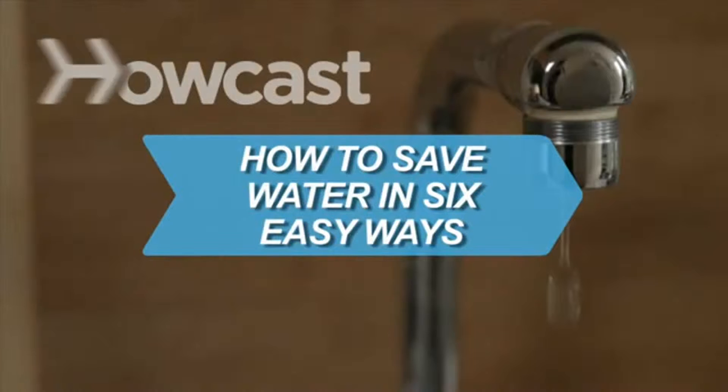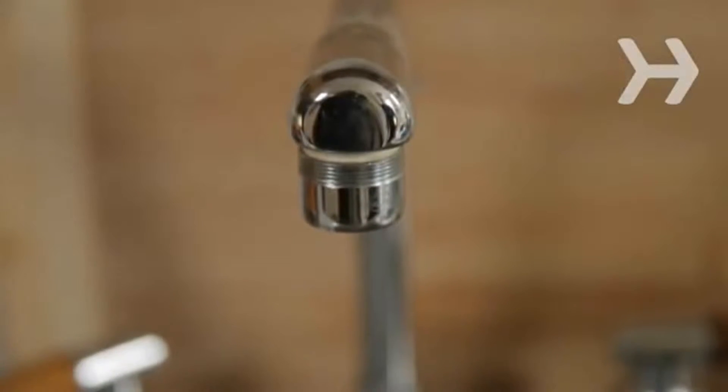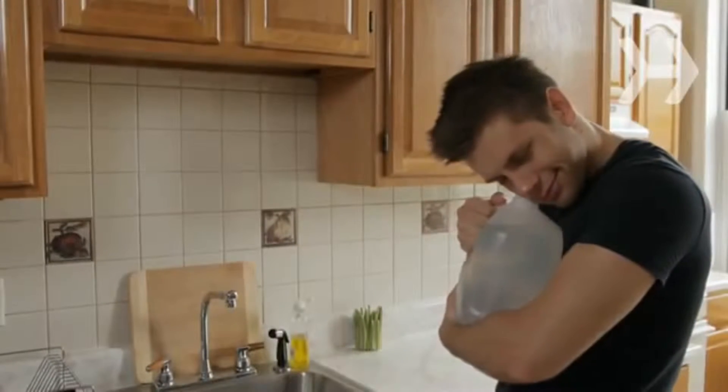How to Save Water in 6 Easy Ways. Are you really doing all you can to conserve water, our most precious resource? Here are some simple ways you may not have thought of.